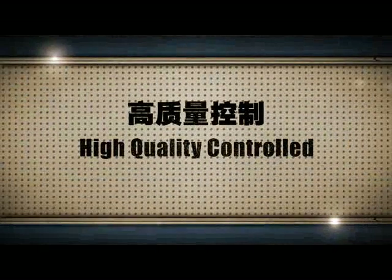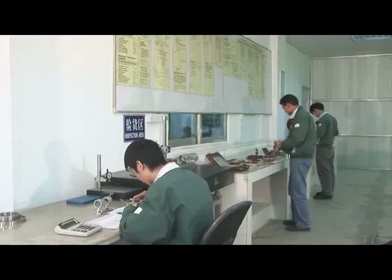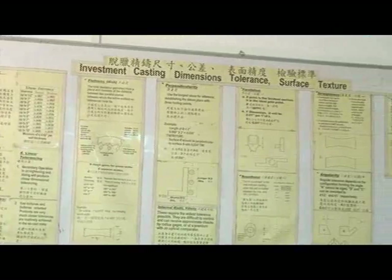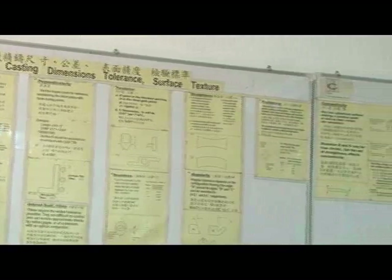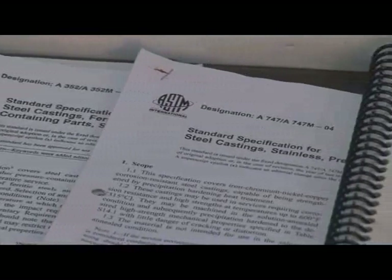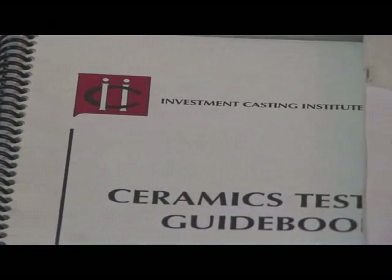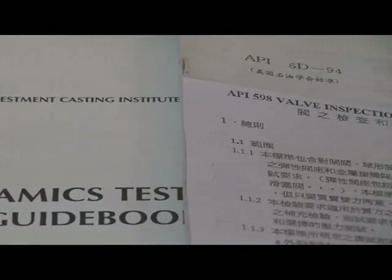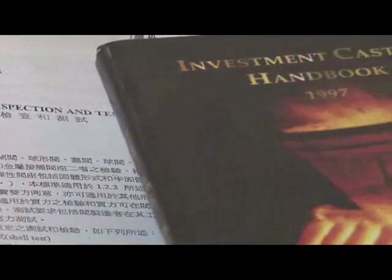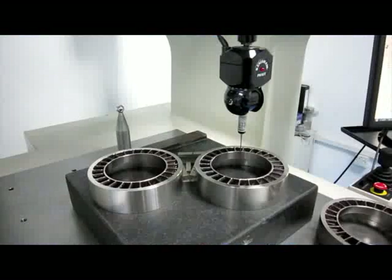High Quality Control. To provide high quality products to customers, Chieftain has been obtaining technical materials and tolerance standards from the American Investment Casting Institute. The VDG P690 tolerance standard has also been adopted and followed accordingly. All production and inspection are performed according to ASTM, DIN, BS, and GIS standards. The QC department owns a 3D coordinate measurement machine.